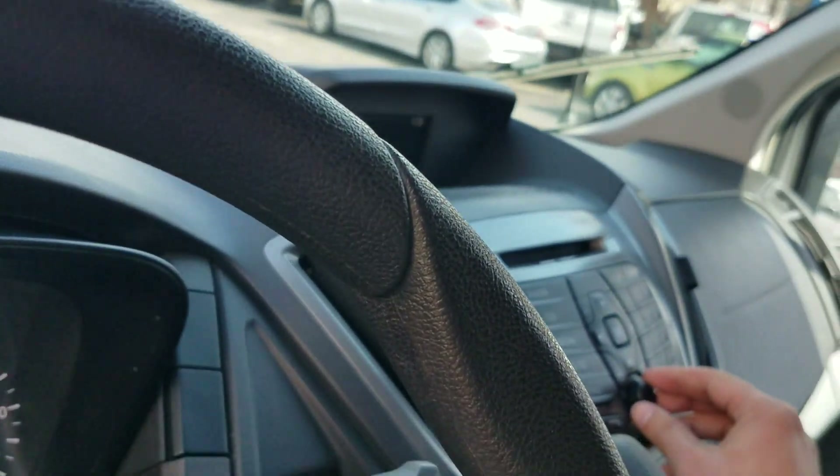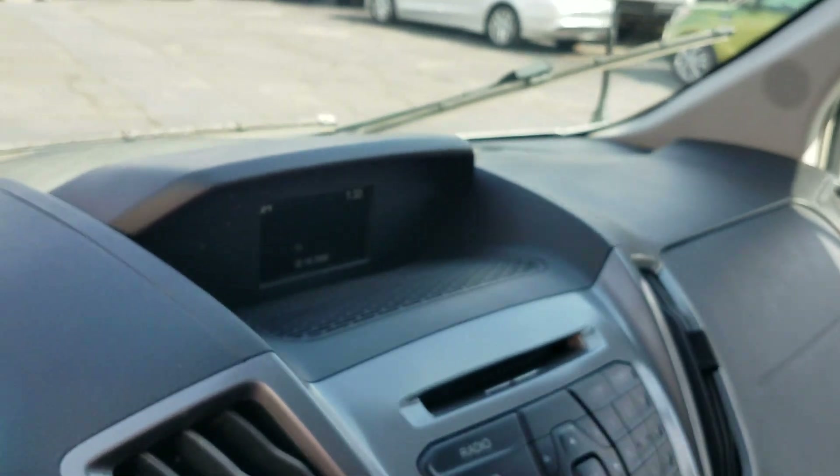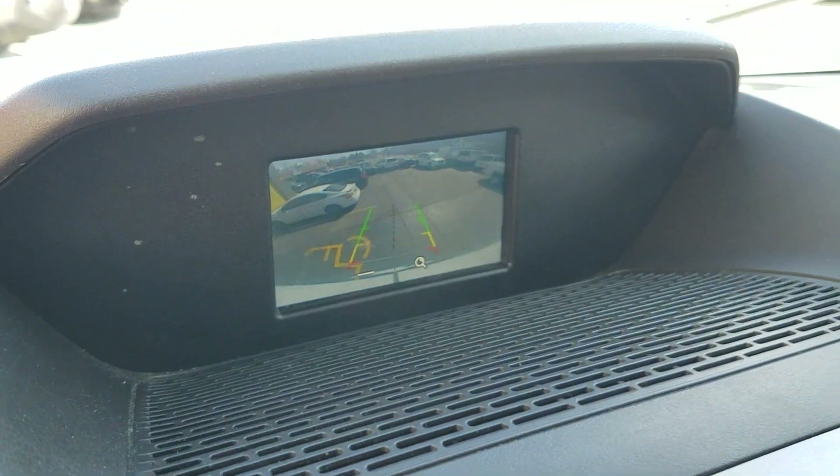I've got three mechanics that work for me — we test all the power: radio, power mirrors, power windows, power locks, heat, air, cruise, and it's got a backup camera. My guys test everything before it comes to my lot. We do not just run these through a car wash — we are very thorough in everything we do, and I think you can tell that by this video.